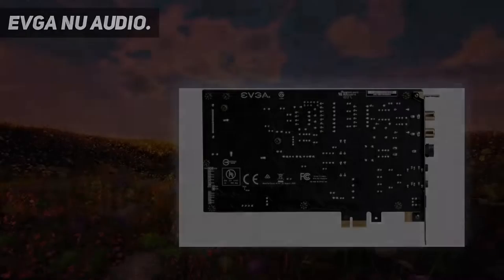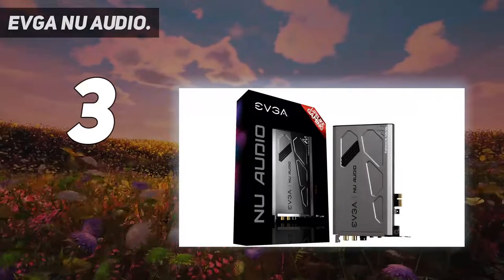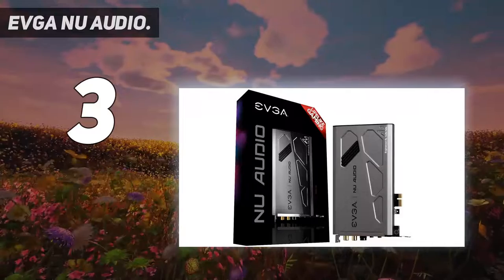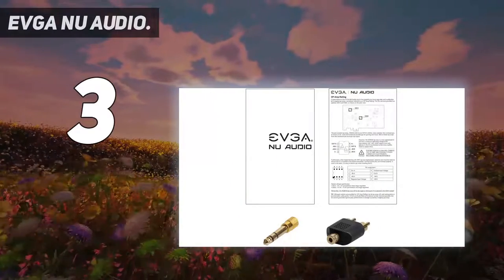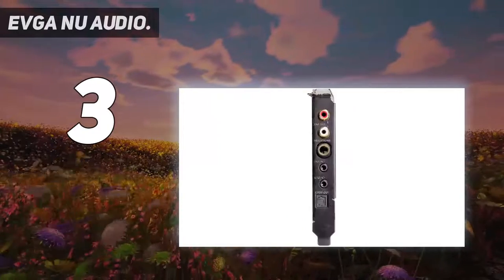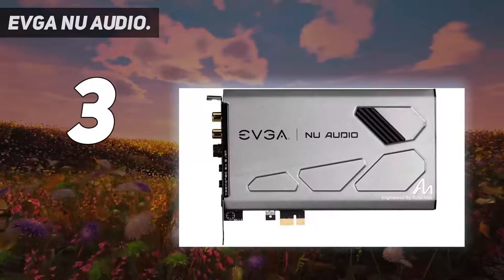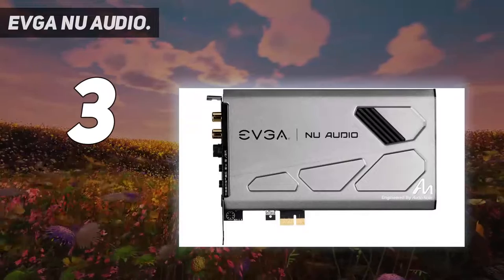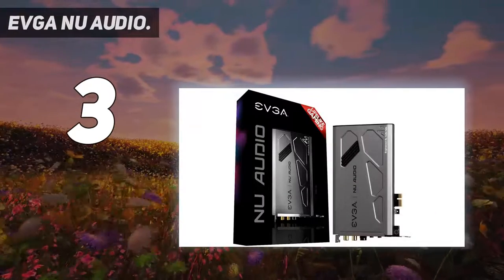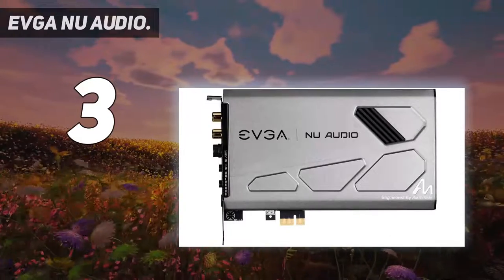At number 3: the EVGA NU Audio. If you're on the hunt for a powerhouse sound card for your gaming rig, look no further than the EVGA NU Audio 712-P1-AN01-KR. Boasting customizable 10-mode RGB lighting that reacts to audio output, this thing looks as amazing as it works. It has a signal-to-noise ratio (SNR) of 123 dB and supports high-quality audio recording and playback at up to 32-bit/384 kHz.